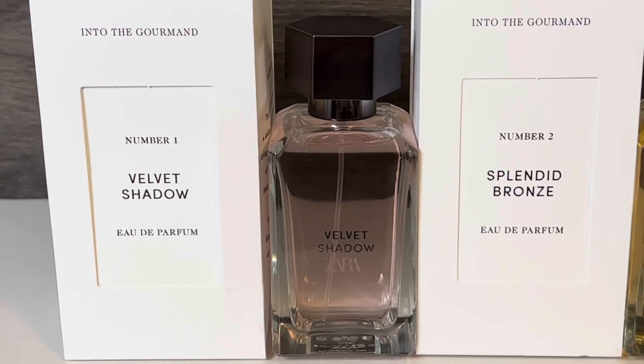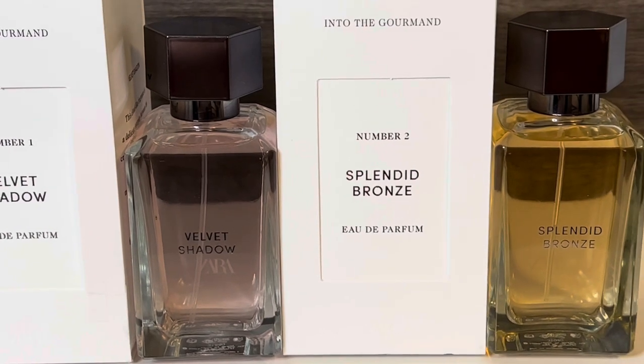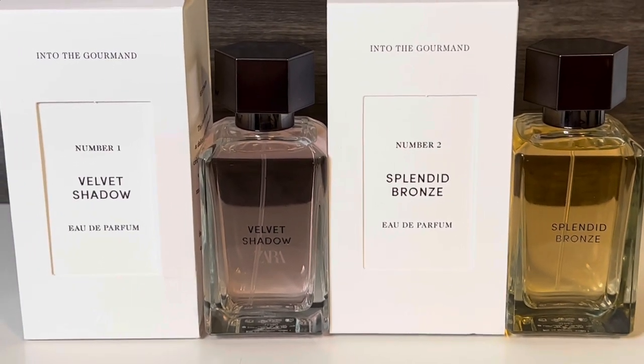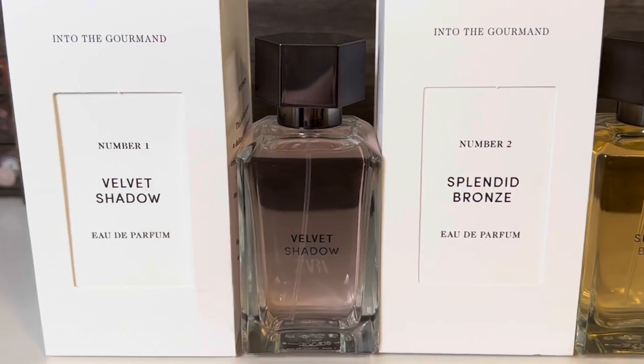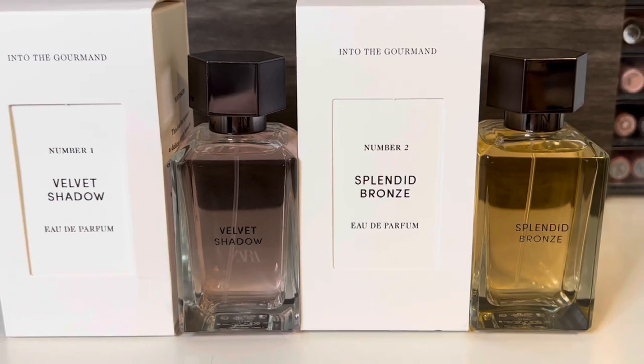Hello, and welcome to my channel, where I mostly share my love of fragrance and enjoying my collection. In this video, I'll be reviewing the new Zara Into the Gourmand perfume set, including Velvet Shadow and Splendid Bronze. Thank you so much for stopping by, and let's get started!